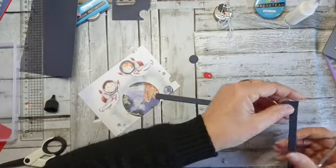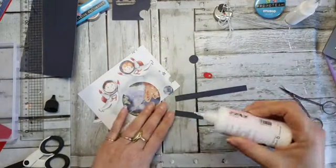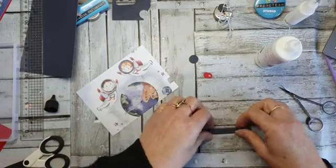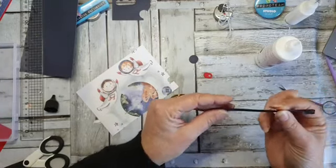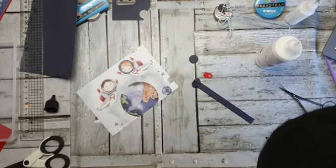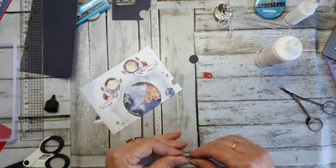Waarom heb ik dat dubbel gedaan? Ik vind het karton een ietsje wat aan de slappe kant om te laten glijden. Dus ik dacht: dan doen we er gewoon nog eentje tegenaan. En dan zal ik die tip eens even uitproberen van dat mevrouwtje — talakpoeder of dat antistatisch doekje langs de slijder. Nou, die is in ieder geval lekker stevig. Bij de andere glijdt hij ook mooi door — dus het zal best lukken.